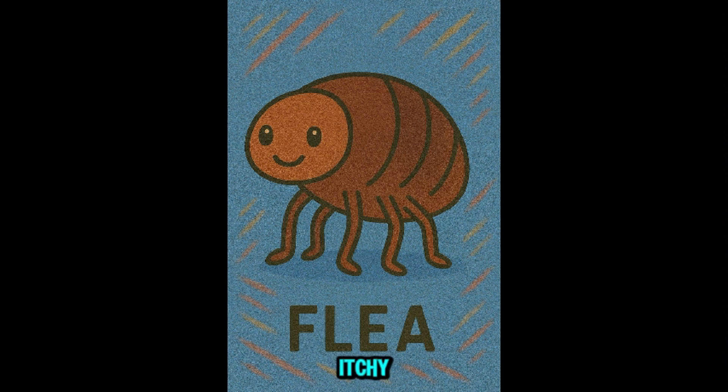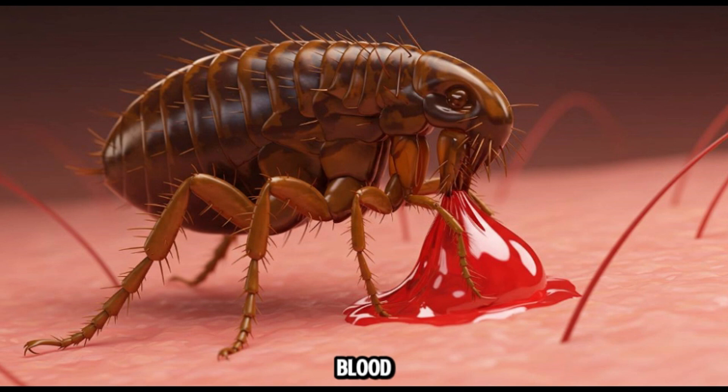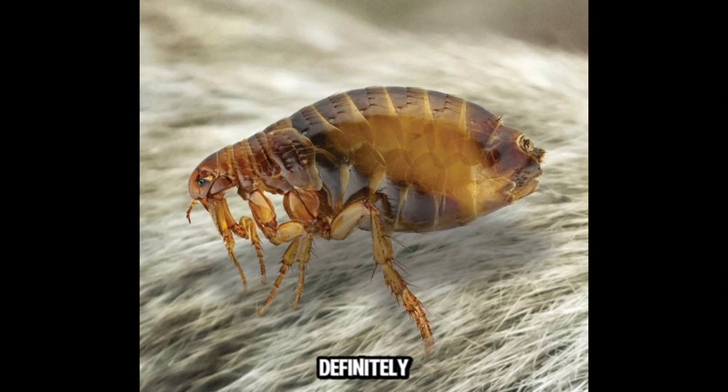This is flea. Tiny, itchy, and annoying. Fleas live on pets and suck blood. They can bite humans too, causing irritation. Not deadly, but definitely not fun, especially for kids playing with infected animals.